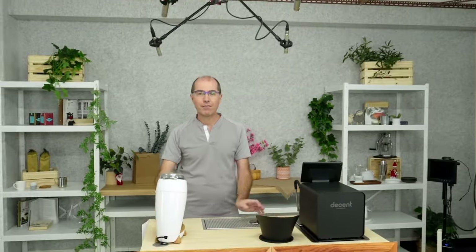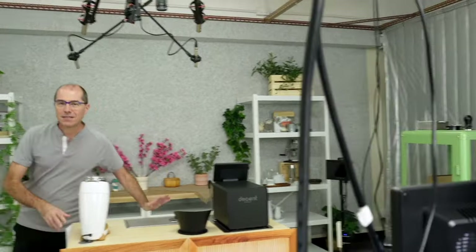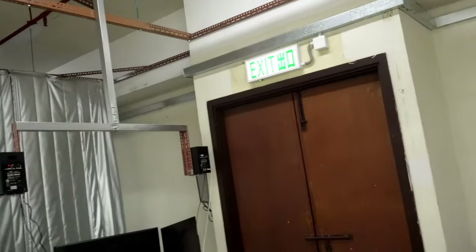Today I'm going to take you on a tour of the Decent Espresso factory. The Decent Espresso factory is based in Hong Kong. There are eight rooms for a total of 24,000 square feet of space.